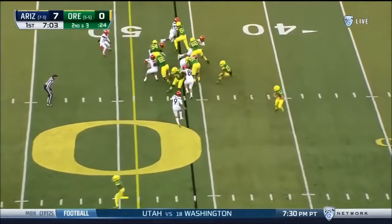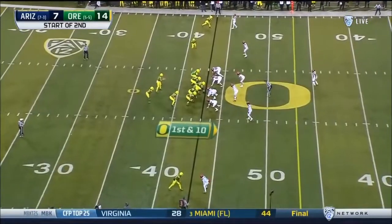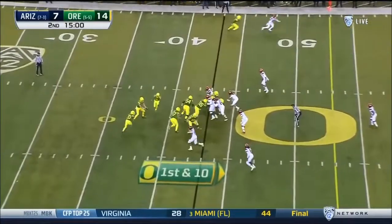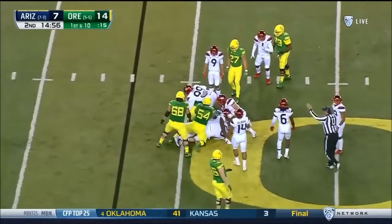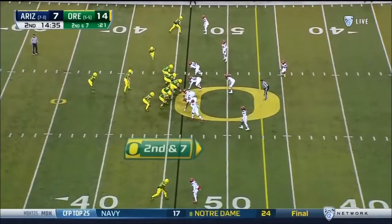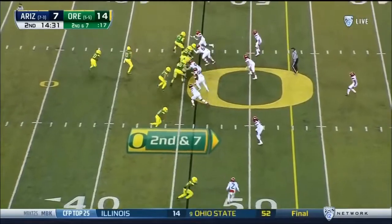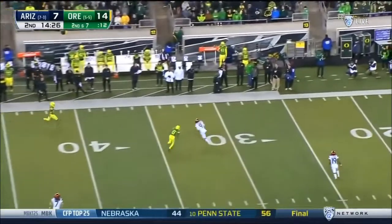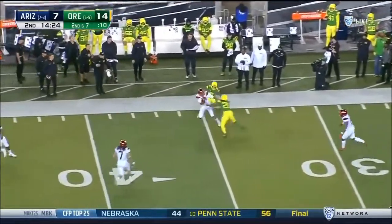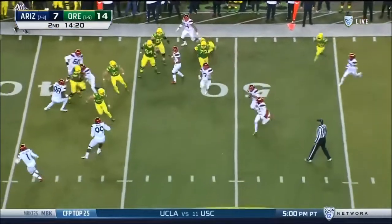Tony Brooks James with another carry at their own 43. Justin Herbert made the start and hands off to Tony Brooks James on each of the last two plays. Charles Nelson goes in motion — Herbert play action fires and Nelson adjusts, can't make the catch, it's picked off — Dane Crookshank, his third interception.